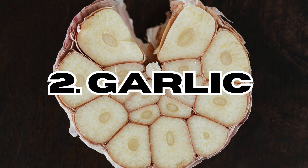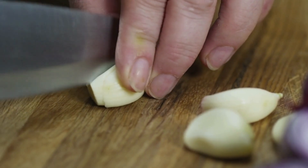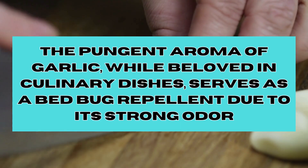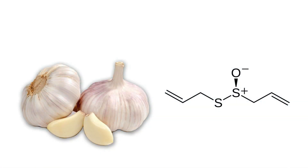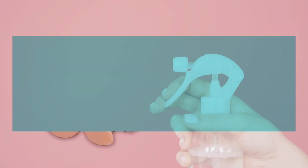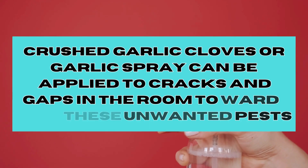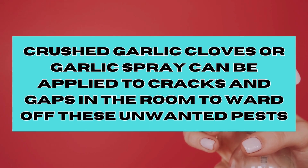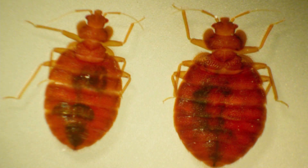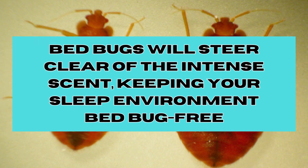Second, we have Garlic. The pungent aroma of garlic, while beloved in culinary dishes, serves as a bed bug repellent due to its strong odour. Garlic's strong odour comes from sulphur compounds, especially allicin, released when the garlic is cut or crushed. Crushed garlic cloves or garlic spray can be applied to cracks and gaps in rooms to ward off these unwanted pests, keeping your sleep environment bed bug free.